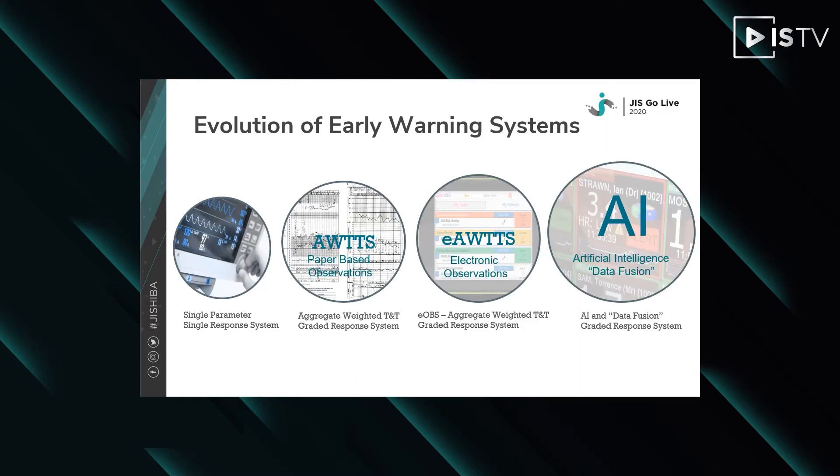Track and trigger systems are formal processes that rely on periodic measurements and predetermined action when certain thresholds are reached. There are many different track and trigger systems in use nationally and internationally, and they vary in the parameters included and the level of abnormality that triggers responses. The most simplistic of all these is the single-channel alarm, which generates an alarm when a vital sign passes a predetermined threshold. Next, we have the aggregated weighted track and trigger systems such as MEWS and NEWS, which trigger graded responses and are sometimes referred to as decision trees.